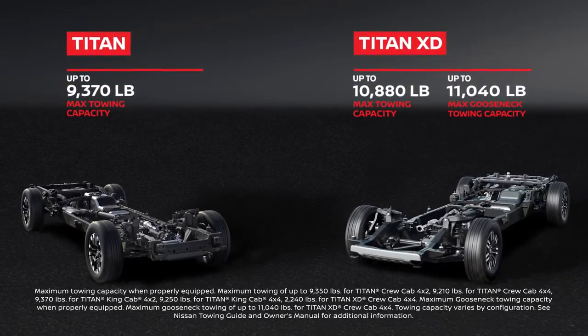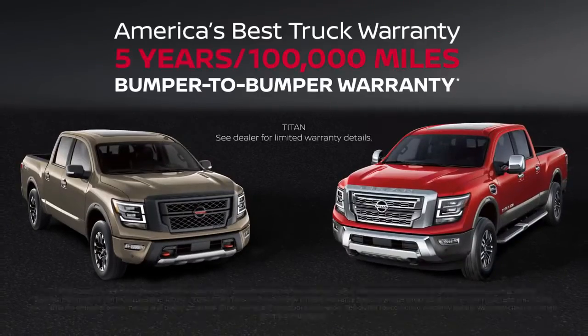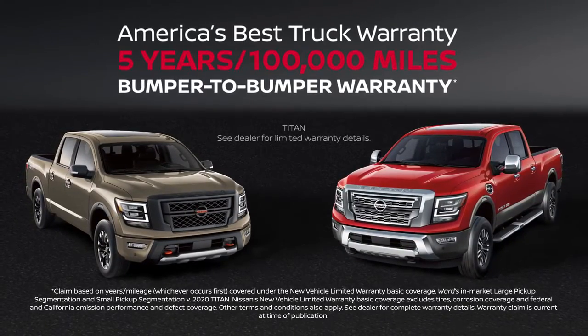Nissan Titan and Titan XD — backed up by the confidence of America's Best Truck Warranty.